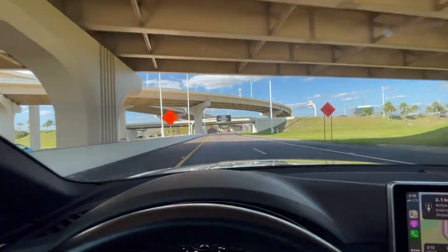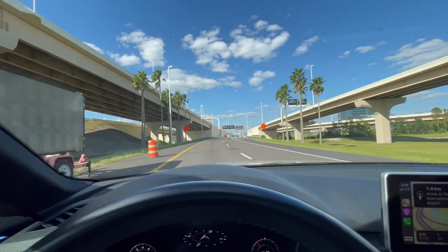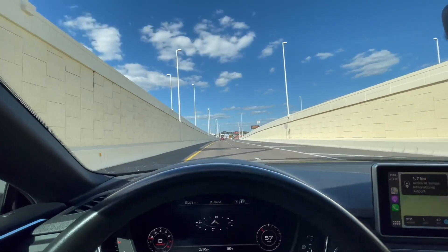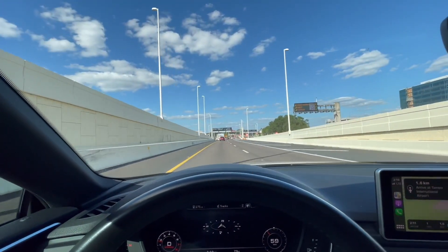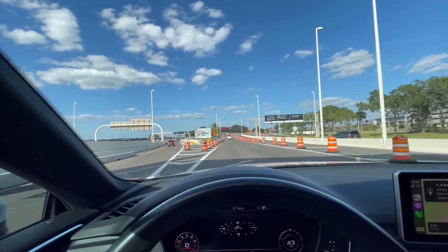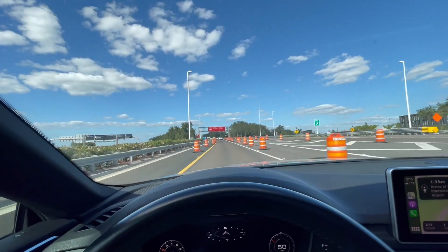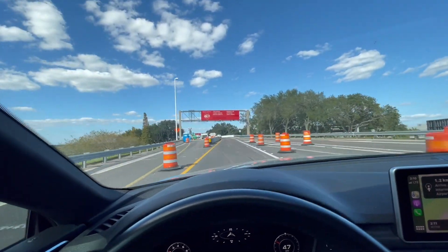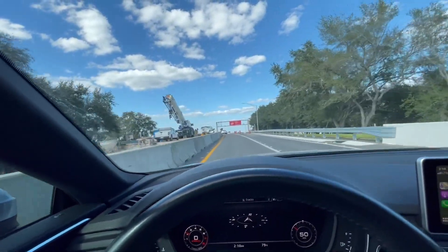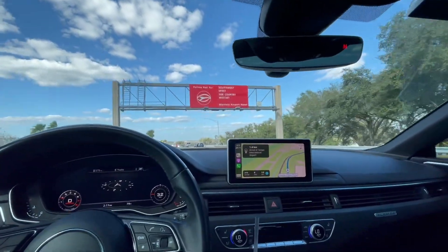Here we are — welcome to Tampa International Airport! So let's see... Arrivals. Construction everywhere. Uh oh, the police! They're using their cameras.